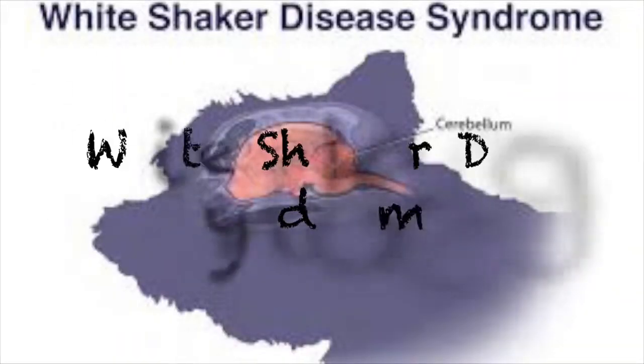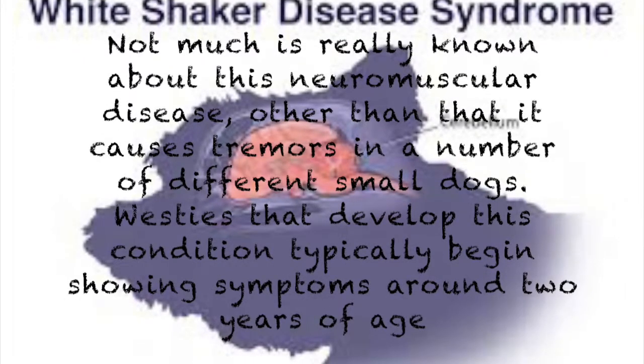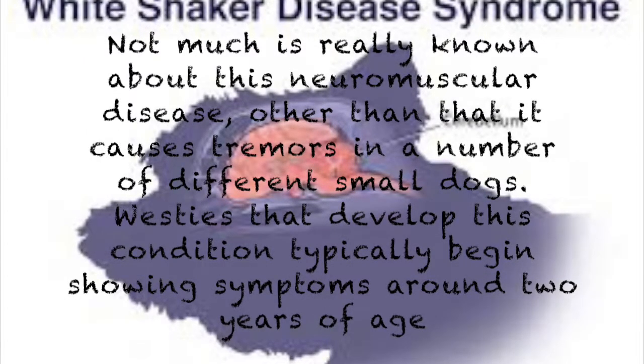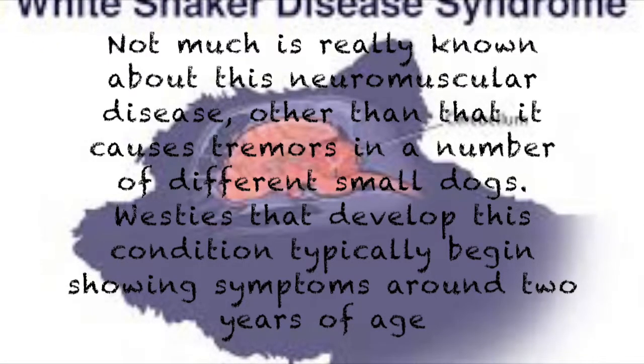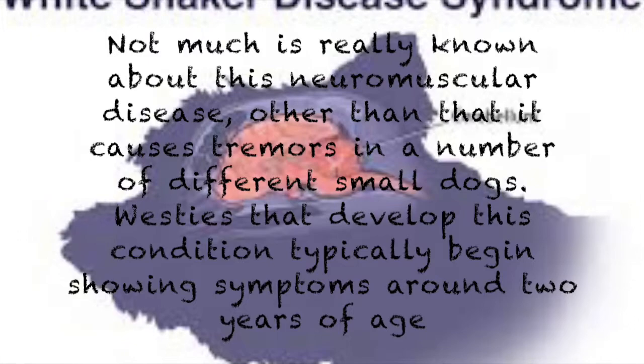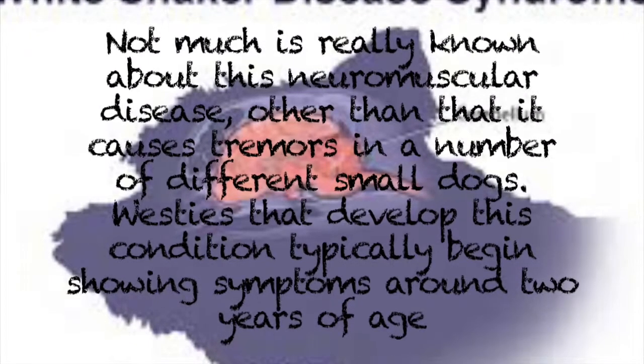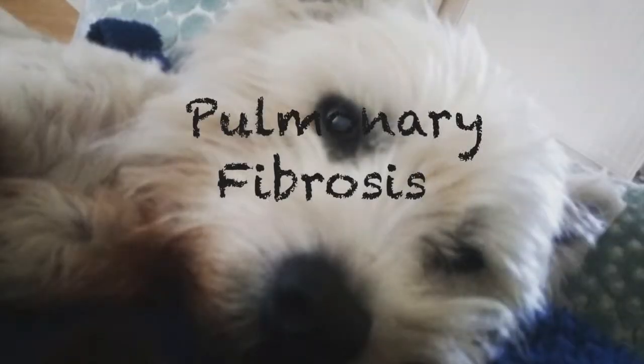The fourth one is white shaker dog syndrome. Not much is really known about this disease, other than that it causes tremors in a number of different small dogs. Westies that develop this condition typically begin showing symptoms around 2 years old.